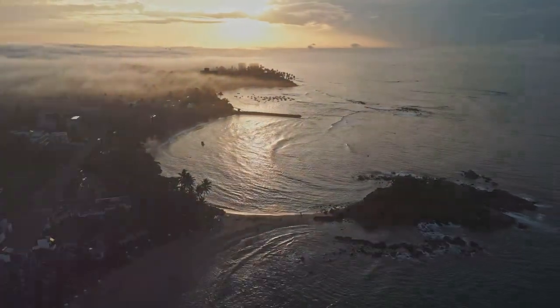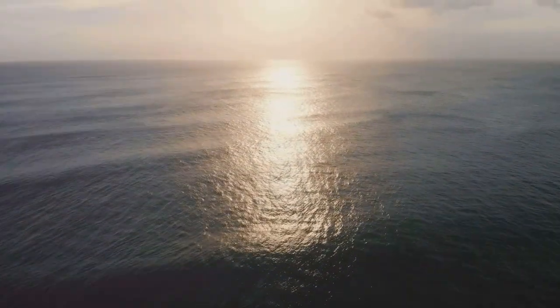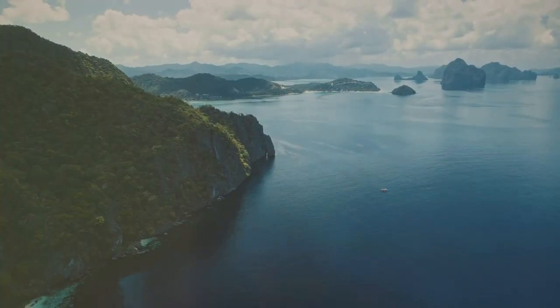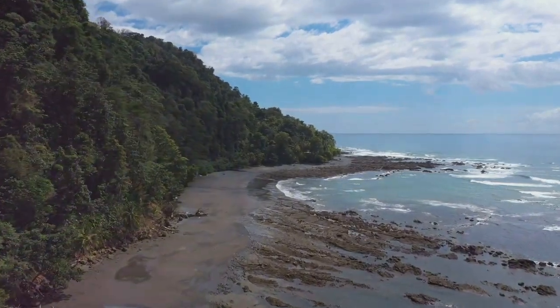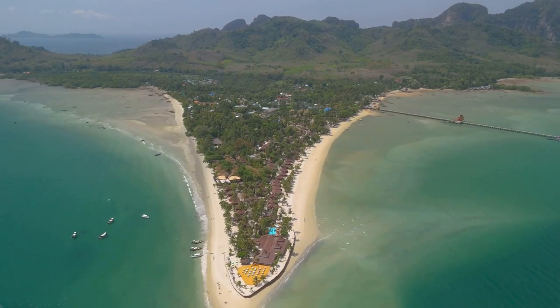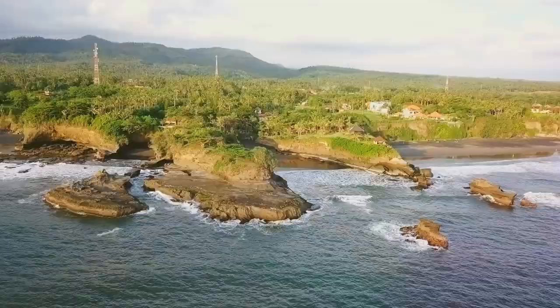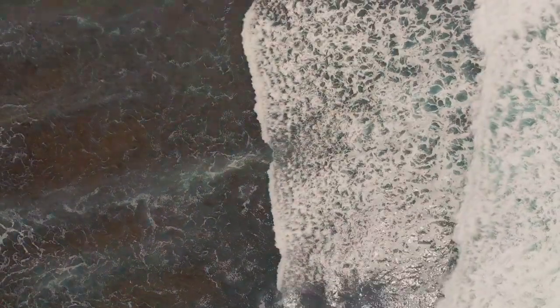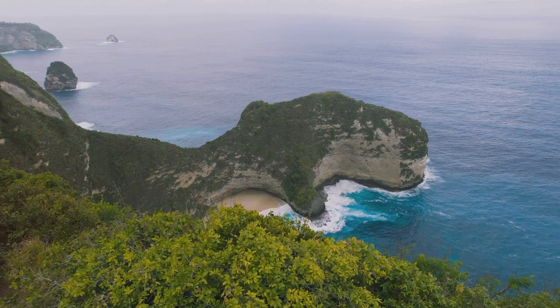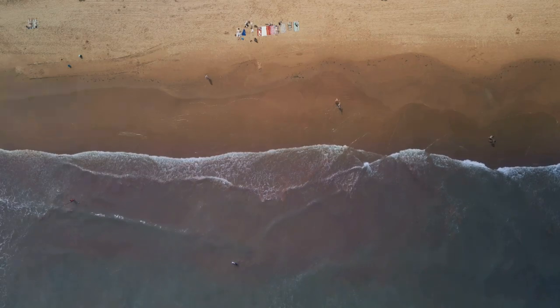Our journey begins on the eastern edge of Java, where the island curves gracefully towards the rising sun. Here, amidst a tapestry of emerald hills and sapphire seas, lie beaches that time seems to have forgotten. From the white sands of Pantai Papuma to the dramatic cliffs of Pantai Watukarung, we'll experience the diversity and splendour of Java's hidden coastline. Each beach offers a unique glimpse into the island's soul, a testament to the power and beauty of nature's artistry. Get ready to embark on an unforgettable adventure. Let the journey begin.